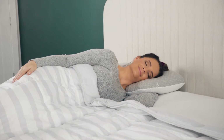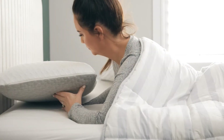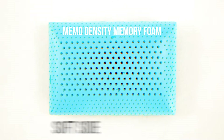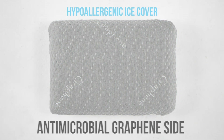It's great for everyone — side sleepers, back sleepers, and stomach sleepers. And did we mention it's a four-sided pillow? The Carbon Ice pillow has both a firm Memo Density Memory Foam side and a soft side. Plus, with the hypoallergenic ice cover, you also get the cool gel side and the antimicrobial graphene side.